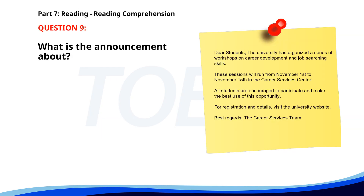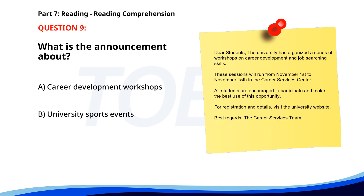Number nine. Dear Students, The university has organized a series of workshops on career development and job-searching skills. These sessions will run from November 1st to November 15th in the Career Services Center. All students are encouraged to participate. For registration and details, visit the university website. Best regards, the Career Services Team. What is the announcement about? A. Career Development Workshops. B. University Sports Events. C. New Academic Courses. The correct answer is A: Career Development Workshops.